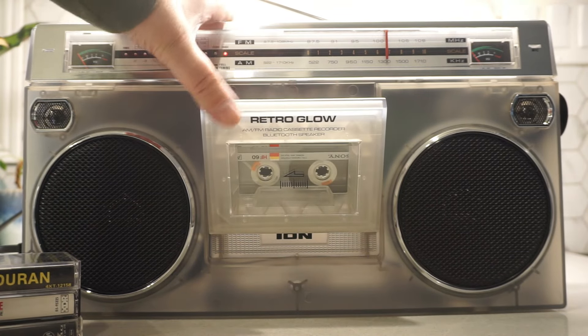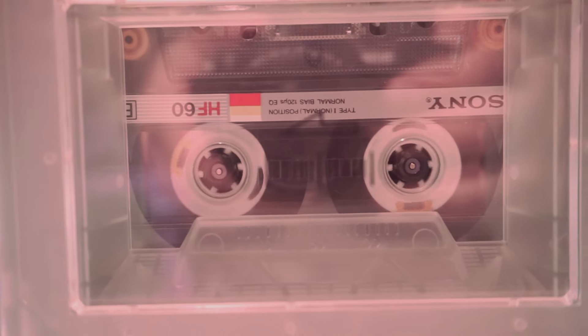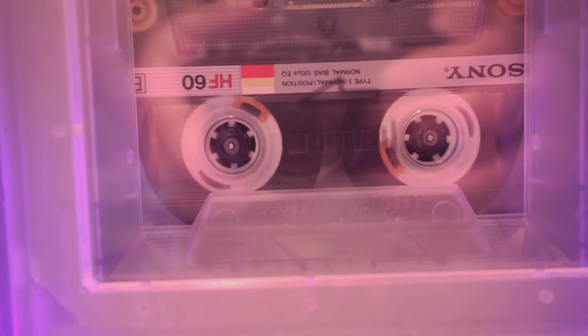Unpacking the Retro Glow was like watching an episode of Stranger Things — all the vibes, but less monster mayhem. This thing is a beauty. The black casing and chrome speaker grills give it a bit of an edgy look, and the rainbow light bars running along the front? Pure serotonin.